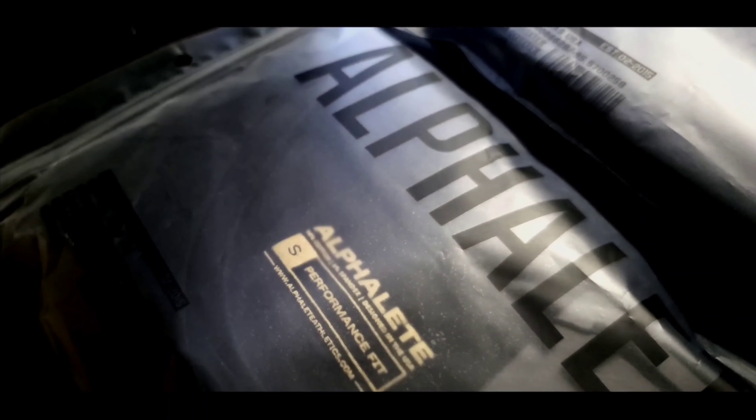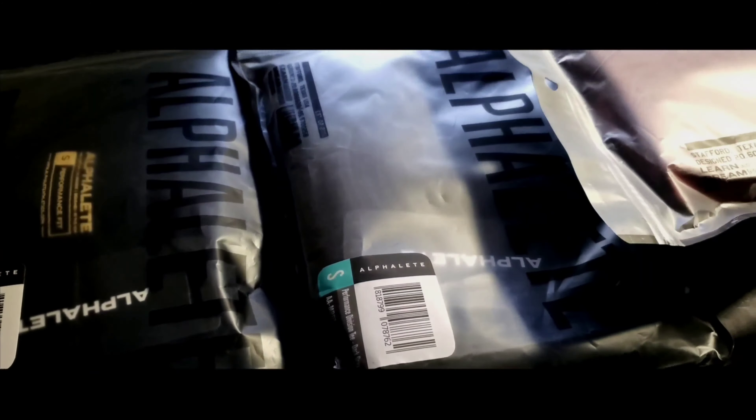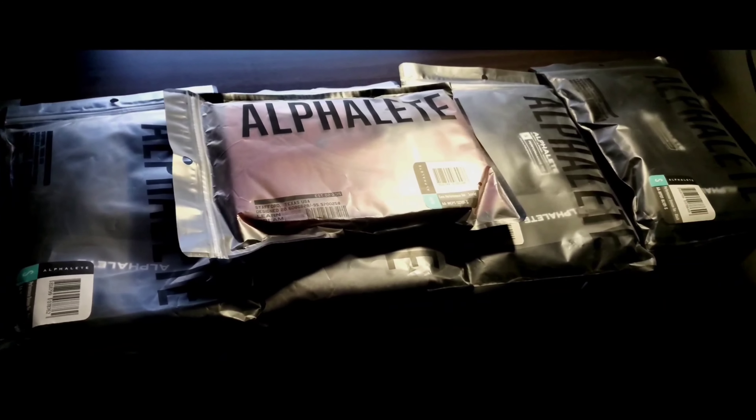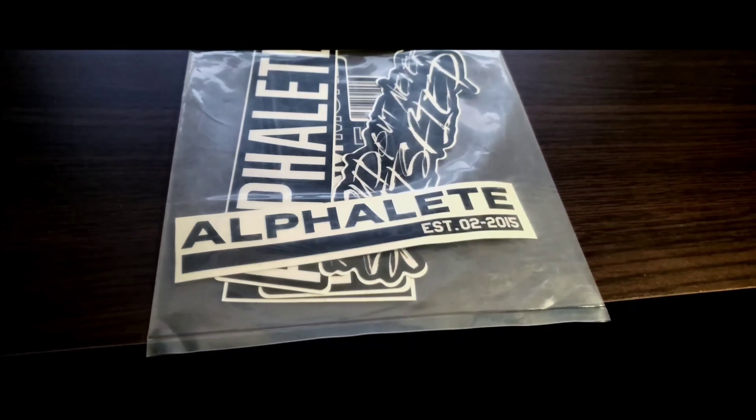This is Alphalete haul. This is going to be a good one. Alright guys and welcome to the channel. As you guys can tell, I ordered a good amount of stuff from the Alphalete haul — or yeah, Alphalete launch. So for some reason, they actually put out these shirts like once their launch happened. So it's kind of weird — their launch happened and then like a few days later, he released a few shirts.